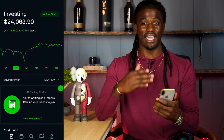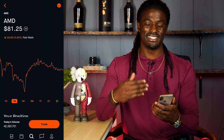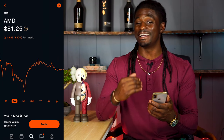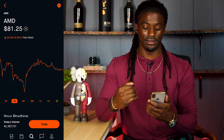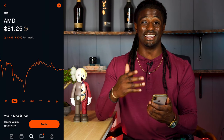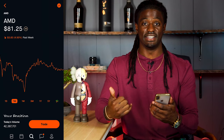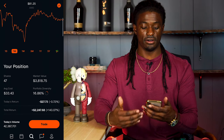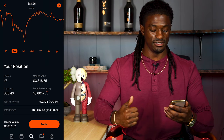Let's go ahead and pull up AMD. Here we are on AMD. AMD is currently sitting at $81.25. It went down 4.5% last week, so I'm glad I did not buy at the top. I told you guys in my last video I was going to wait for it to pull back a little bit, and it's looking like it's continuing to pull back. I'll tell you what I'm going to do this week during my market analysis — so don't miss that. Scrolling down, I still have 47 shares of AMD worth $3,818.75.